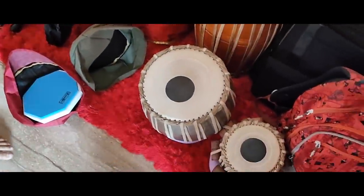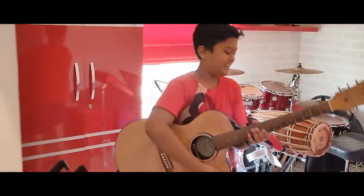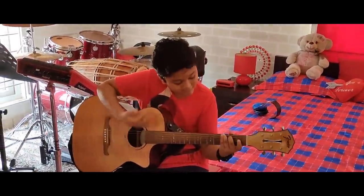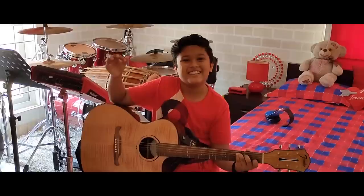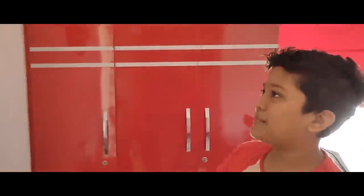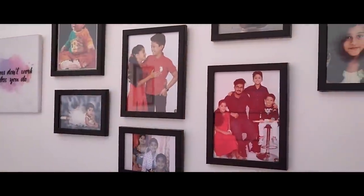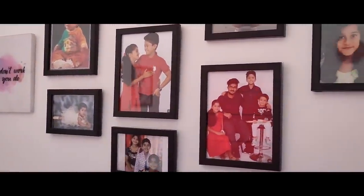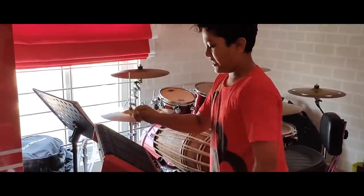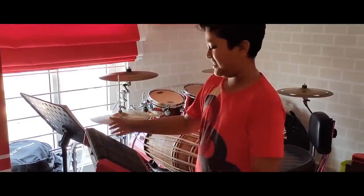I have a tabla also. This is my Fender guitar. These are my childhood photos. This is my pad, where I put on loops and I play along with the drums. It's fun.